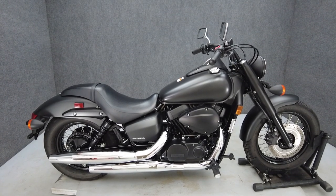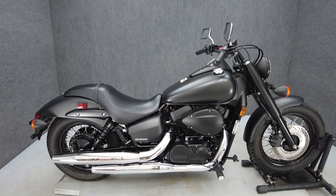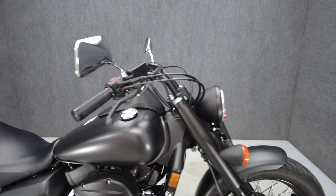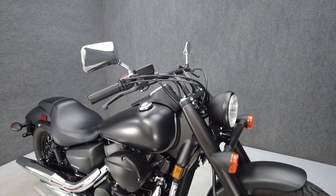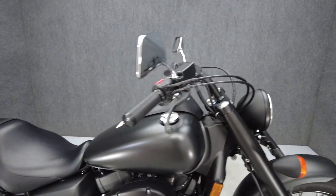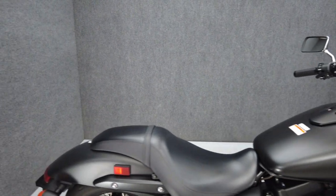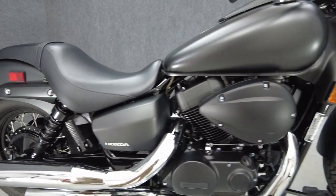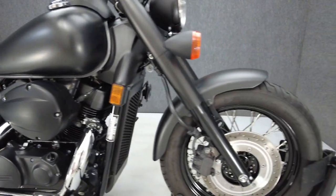Hey everyone, this is Keegan from National Power Sports. This 2023 Honda Shadow Phantom with only 1,927 miles passes New York State inspection and runs well. The Shadow has been a popular model for decades thanks to its stable power, reliability, and timeless style, powered by a 745 cc V-twin engine.